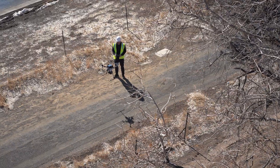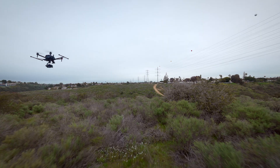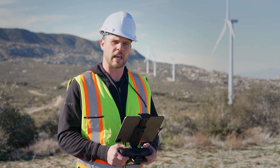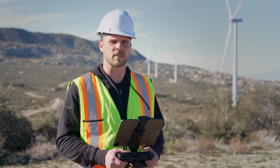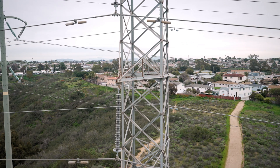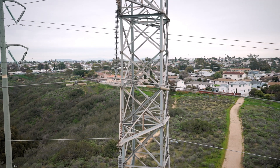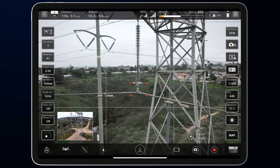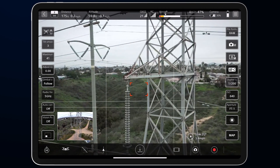Overall, the applications for using a drone with an RTK kit are wide ranging and continue to expand as the technology advances. The high precision positioning and navigation system of the AirPeak S1 combined with the RTK kit enables AirPeak to operate more efficiently and effectively, which can help businesses and organizations optimize their operations, enhance safety, and reduce costs. This makes the AirPeak S1 with the new RTK kit an essential component for a wide range of industrial applications.